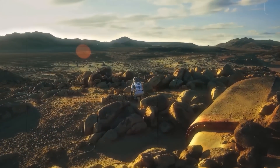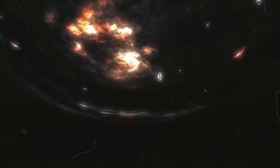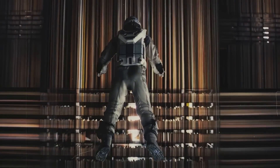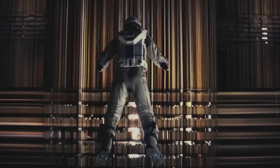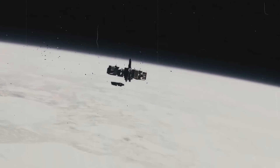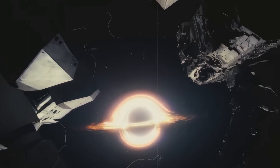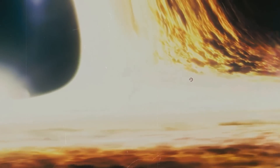Some black holes grow in bulk and begin to trap more and more matter. Using the James Webb Space Telescope, researchers have captured the first picture of a black hole as well as the most remote active supermassive black hole to date. So what does a black hole actually look like? Is the universe in danger of being devoured by supermassive black holes?